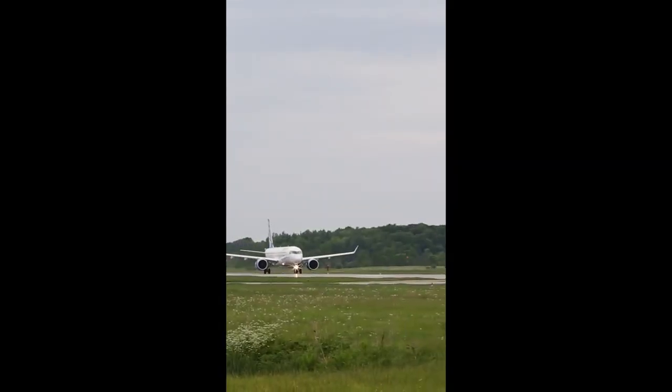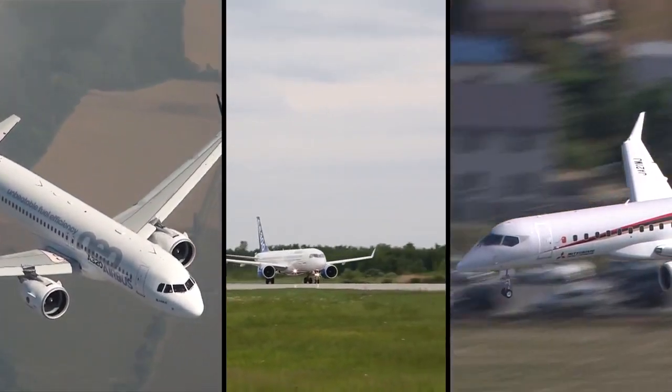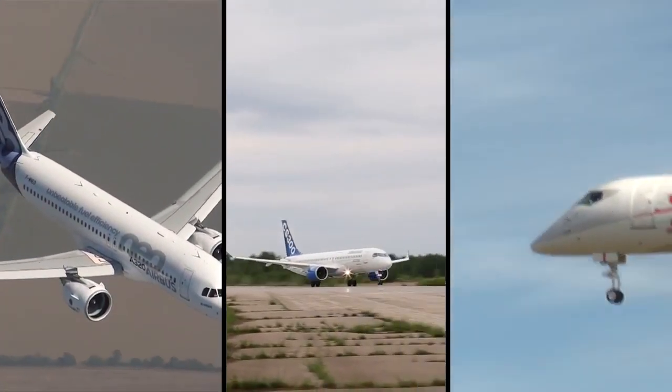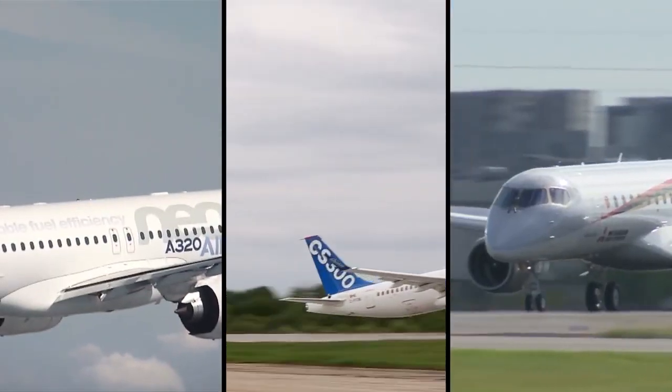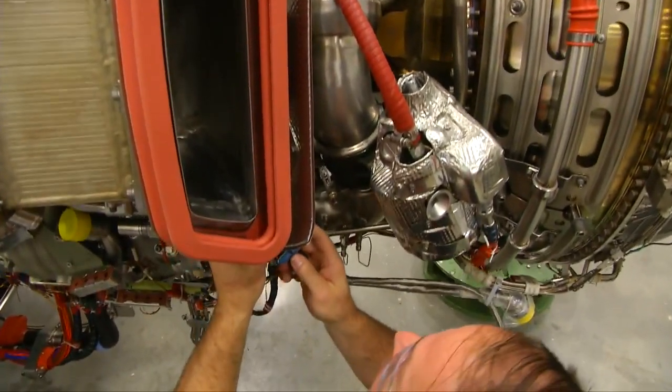The Bombardier C Series, the Airbus A320neo, the Mitsubishi Regional Jet or MRJ — new airframes that celebrated first flights over the past few years, first flights powered by Pratt & Whitney engines with geared turbofan technology.